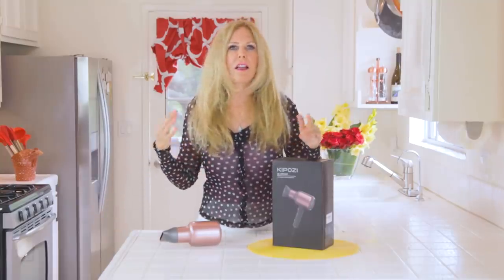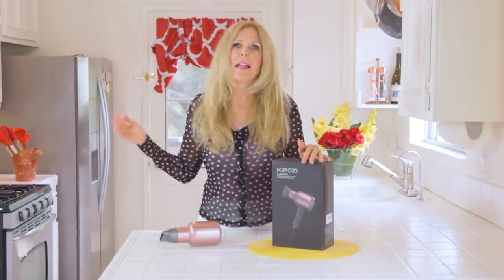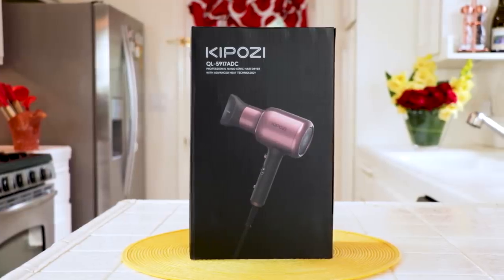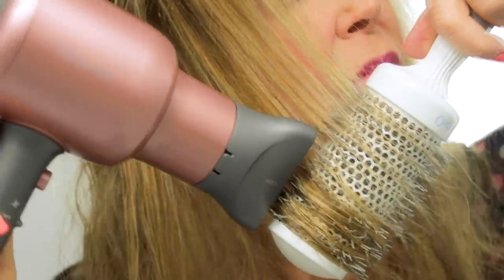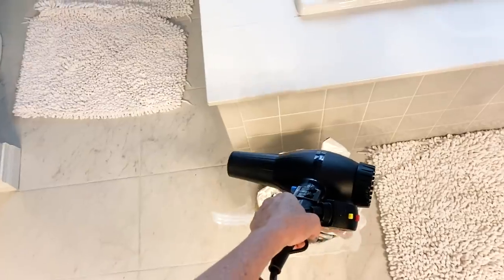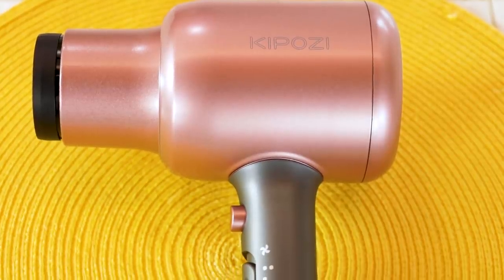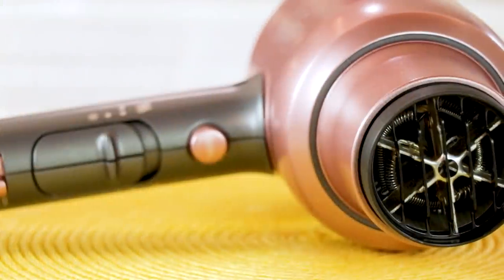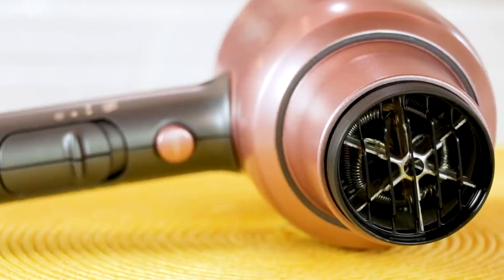I promised my friend I would find her the best blow dryer on the market and mail it to her, and I also got one for myself. I checked around and I thought the Kaposi was the very best, and this is my review of it. Because if I had a better blow dryer this never would have happened to me. It was time that my friend checked her old one. The Kaposi is a professional hair dryer.